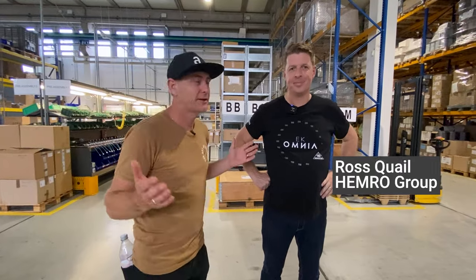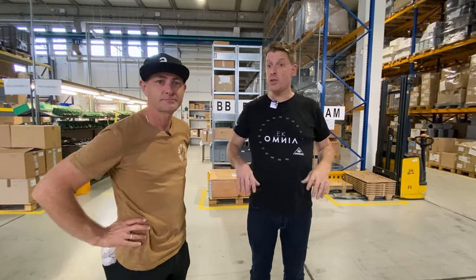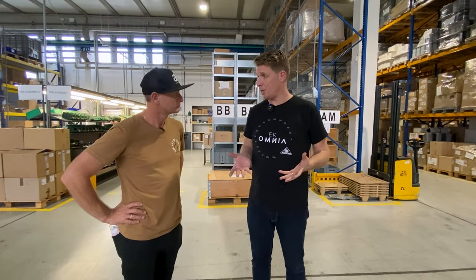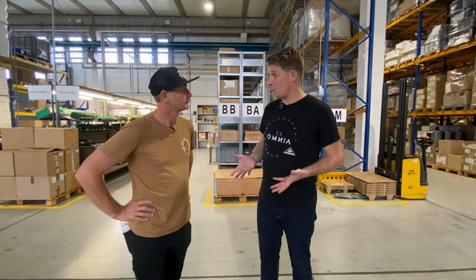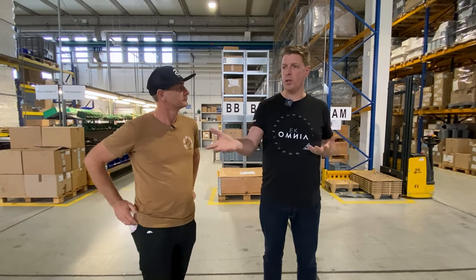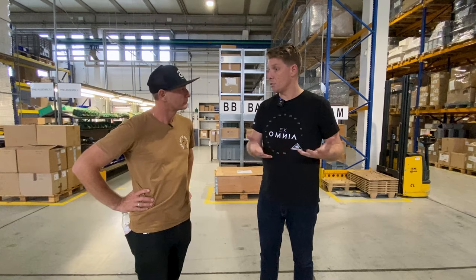I've got Ross Quayle here from Hemro Group. Can you give us insight into what's happening through this factory? During the pandemic, we looked at global supply chain and how we could diversify our manufacturing to ensure we could still produce products for our customers. That saw us, both here in Milan and in Hamburg, relocate our factories to larger premises and take a multi-disciplinary approach to manufacturing — putting capacity where we could to reduce wait times and meet critical timelines.